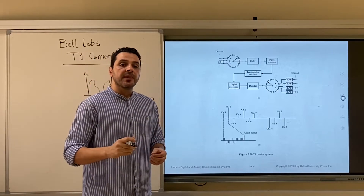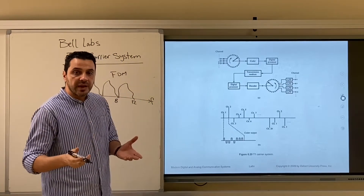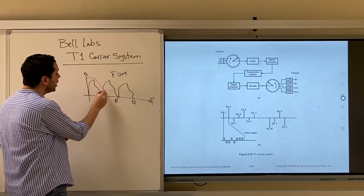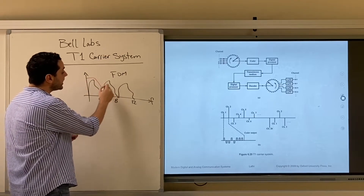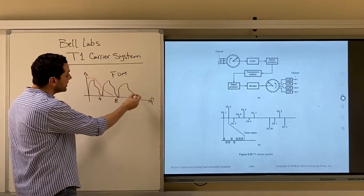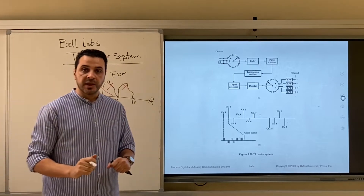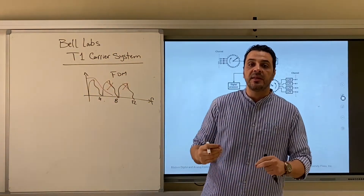Unfortunately, the cables at that time had only a bandwidth of approximately four kHz. This means that after four kHz the signals would start to be distorted, and hence all the voice signals multiplexed above four kHz would not reach the other side correctly. So the idea of frequency division multiplexing didn't work out.